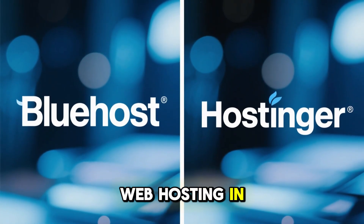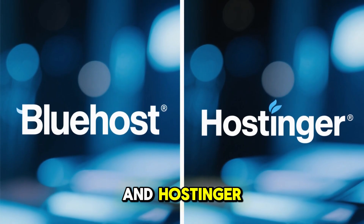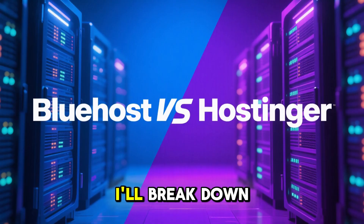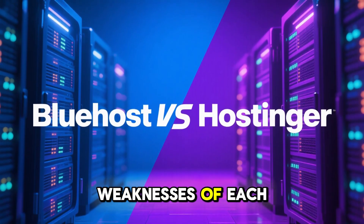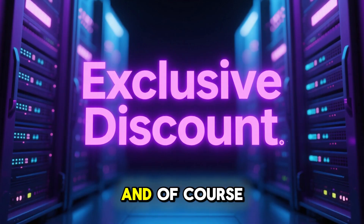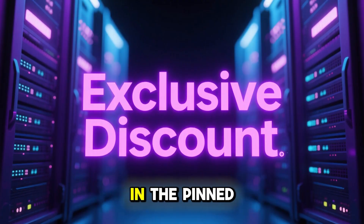If you're searching for the best web hosting in 2025, you've probably seen both Bluehost and Hostinger at the top of most recommendation lists. In this video I'll break down the strengths and weaknesses of each so you can decide which one is the right fit for your website. I'll also show you how to grab an exclusive discount through the link in the pinned comment.